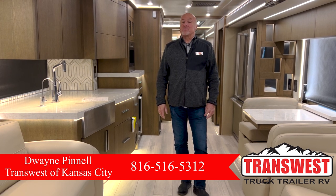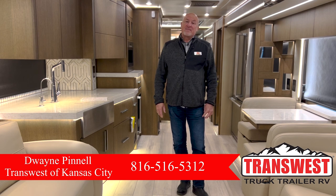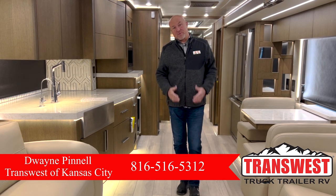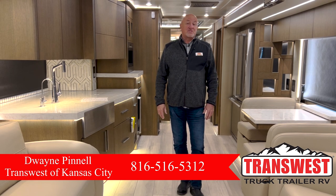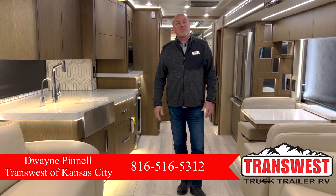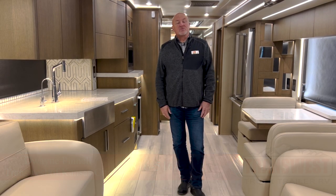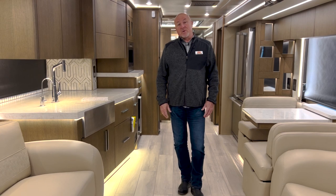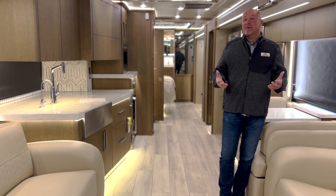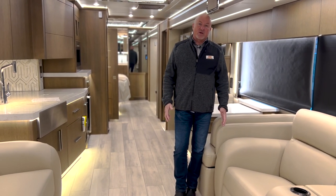We have a 2023 Newmar King Air 4596, and the King Air is the pinnacle of luxury within Newmar. If you haven't had a chance to walk through one or see one, I challenge you to try to get somewhere so you can do it. The preference would be for you to come and see me so I can show you all of the features of the coach, whereas in the videos we want to keep them to a limit so we show you some highlights, but we're certainly not going to be able to get into everything this coach has on it.